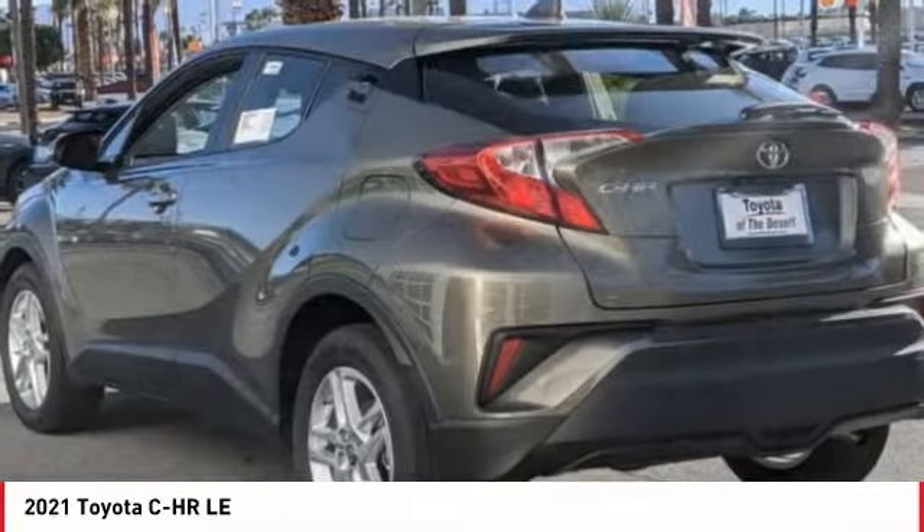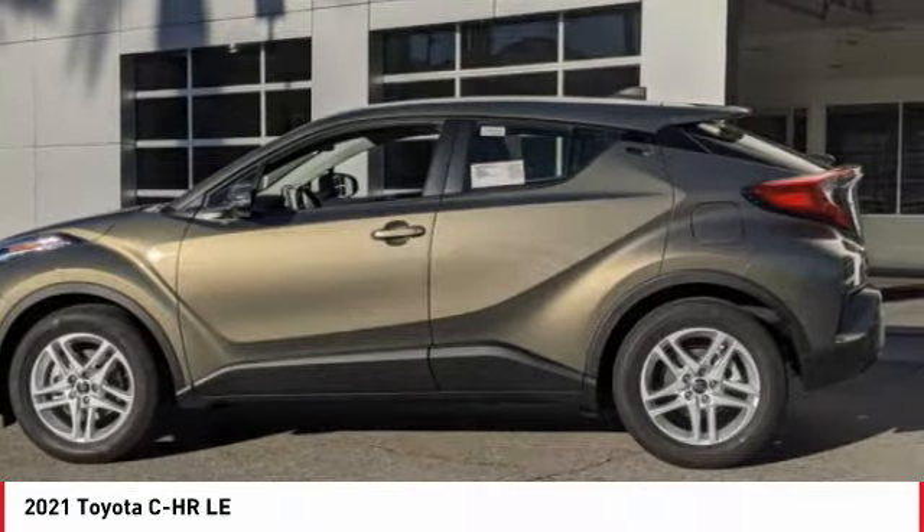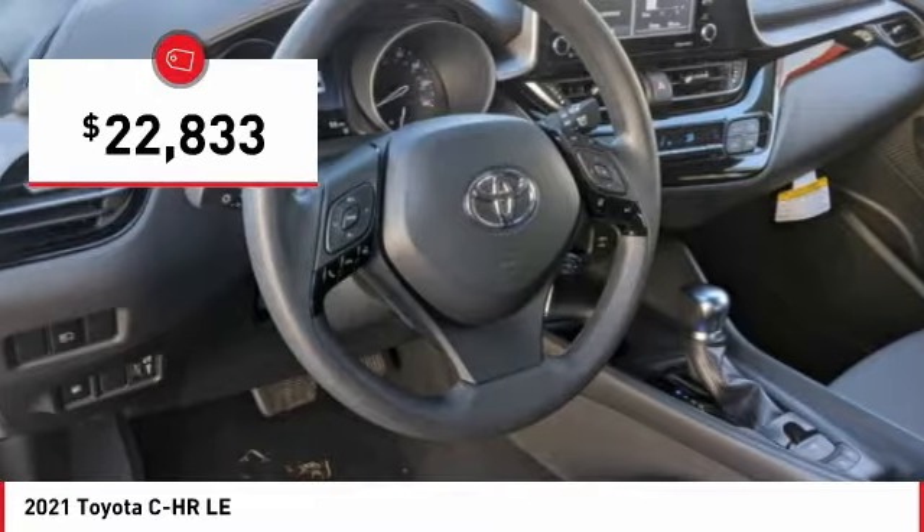The C-HR handles like a race car and has all the safety features you'd expect from a Toyota vehicle, and is priced below $25,000.